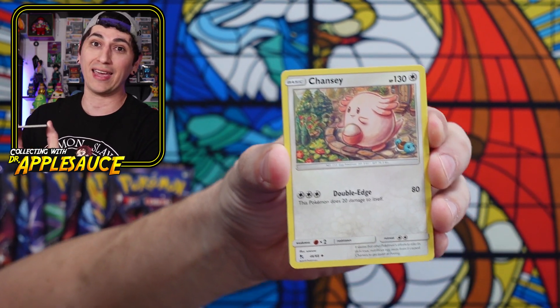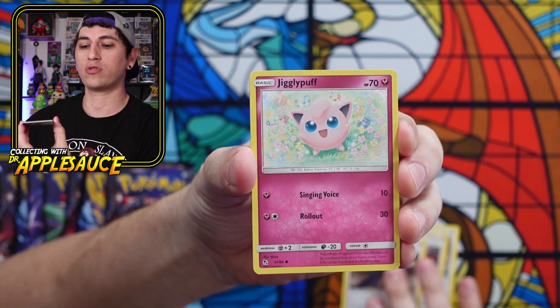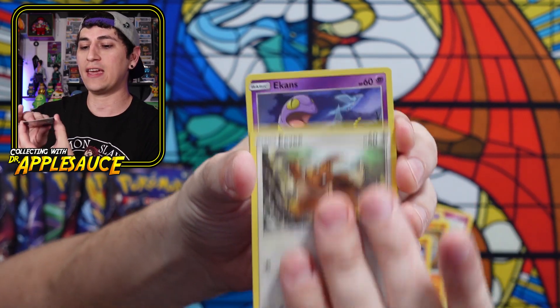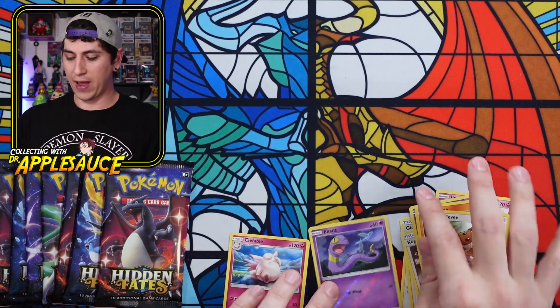Okay, maybe we'll get lucky and get some good cards. Let's see — Chansey, Giovanni's Exile, Koga's Trap, Jigglypuff, Ekans. Lots of print lines on these cards. Cubone, Eevee, Ekans reverse, and Clefable regular rare for the first pack.